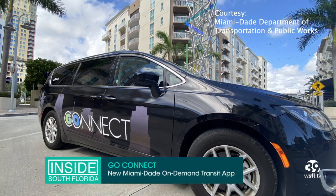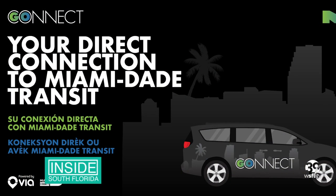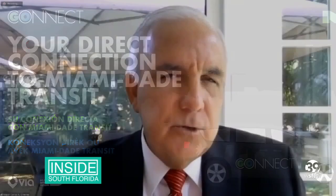There's a new ride-sharing app to connect you with mass transit in Miami-Dade. It's called Go Connect. This new service is a win-win for Miami-Dade transit riders and Miami-Dade County. Go Connect is Miami-Dade County's first-ever on-demand public transit network, using the Go Connect mobile app powered by Via.